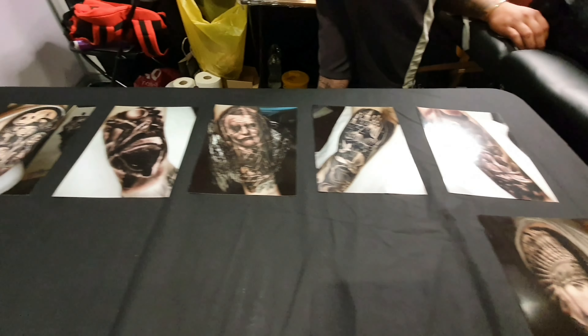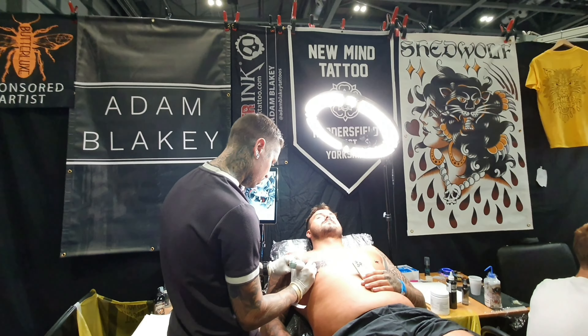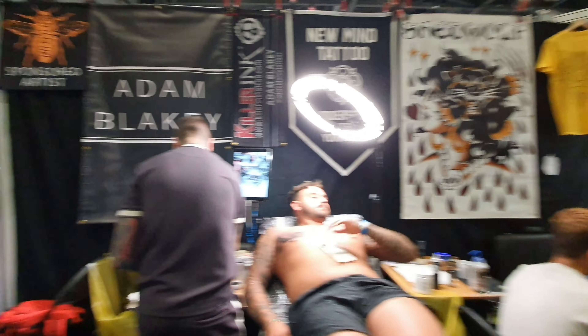This is incredible — absolutely gorgeous style, technique, and such accuracy. Adam Blake. He is a very talented man.